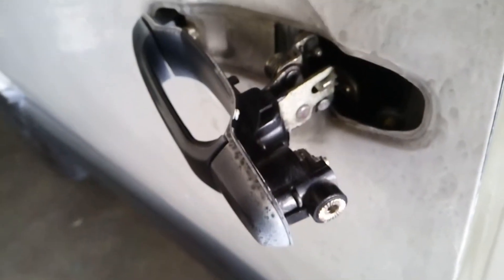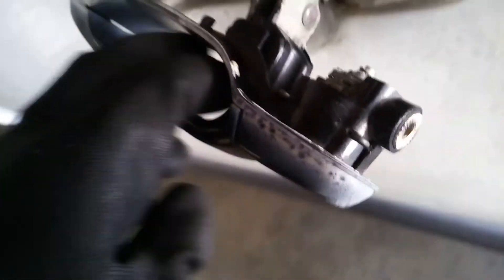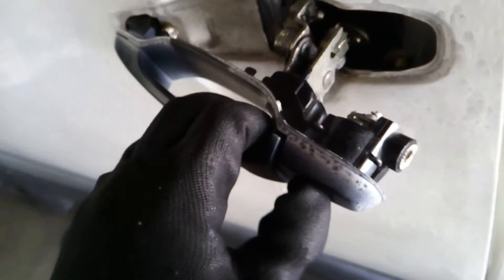Another job I have to do on my minivan — the cylinder broke off the handle. You can see it's loose, so even if you try to put the key in, you won't be able to open it.